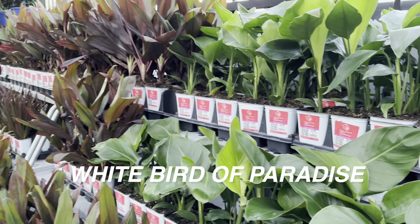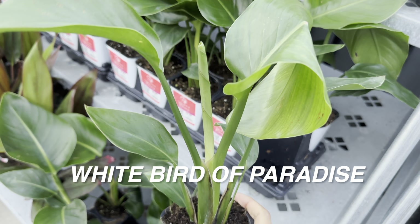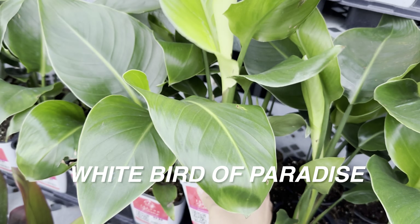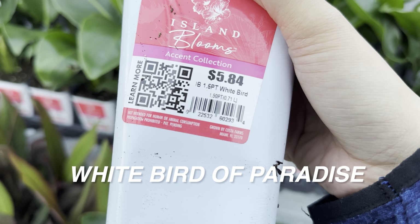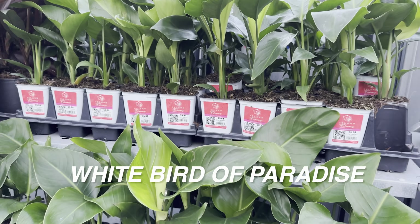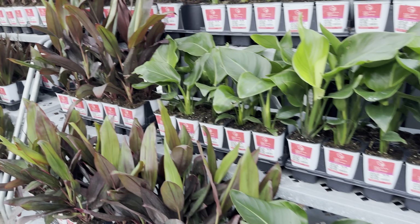We've got some Monstera peru right over here. I'm going to walk out to the outdoor section because Costa Farms has a bunch of plants grown indoors — for instance, this white bird of paradise for $5.84. Whenever you see those large birds of paradise at Lowe's, Home Depot, or Walmart, you'll see them in the $20 range, but for $5.84 that's not bad. Care tips: give it as much bright indirect light as possible — in certain cases it can take full sun. In Florida they actually bloom, but in Texas or indoors it's very difficult to get a white bird of paradise to bloom.